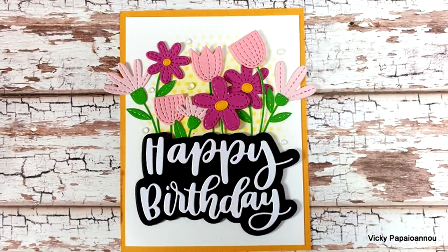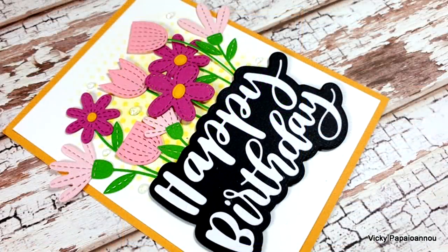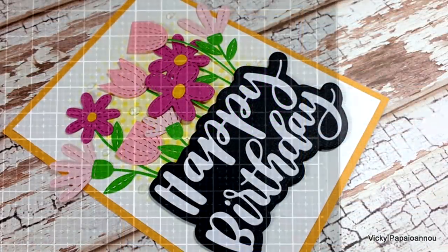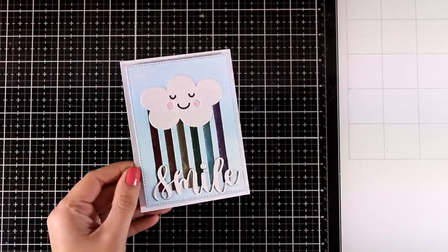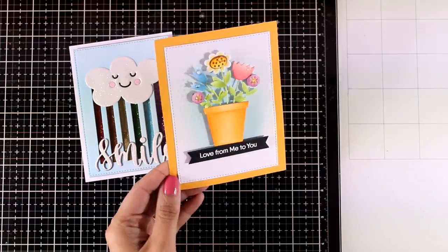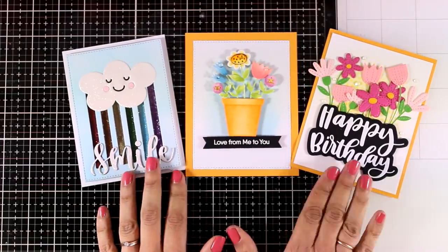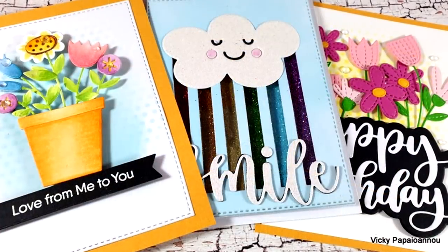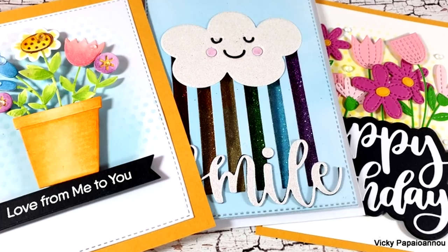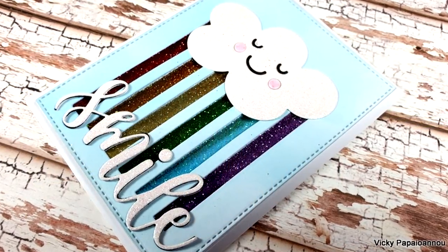I'm sticking everything on a yellow card base — I absolutely love yellow for spring cards, it helps all those colors pop and makes it look brighter and happier. I'm finishing off by sticking some crystal gems here and there for sparkle. Here are some close-up photos of the last card. Here's a quick look at all three cards I made using dies from the latest release by My Favorite Things. Don't forget the links below along with the coupon code for 10% off. I hope you had fun and got inspired — thank you for watching and I'll see you all next time!